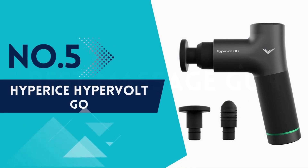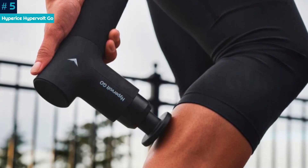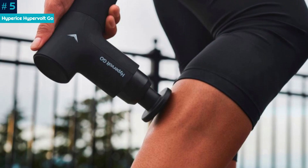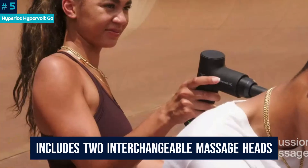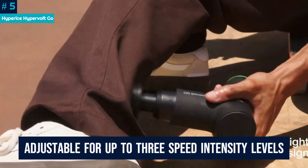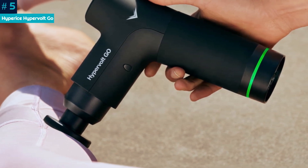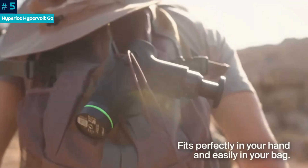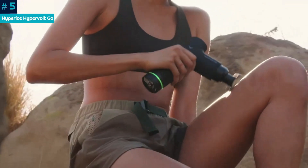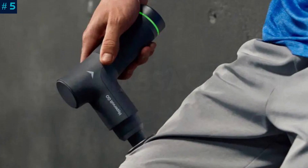Number 5: Hyperice Hypervolt Go. Our tester described the Hypervolt Go as whisper quiet, and said that it was the quietest massage gun she has ever used. After just one use, our tester felt relief in her tight leg and back muscles. The massage gun includes two interchangeable massage heads and is adjustable for up to three speed intensity levels. She liked how lightweight the device was and how easy the handle was to hold and maneuver, but noted that a longer battery life and carrying case would have been appreciated, making it less than convenient for on-the-go use.